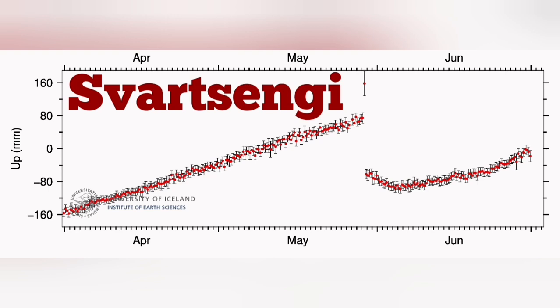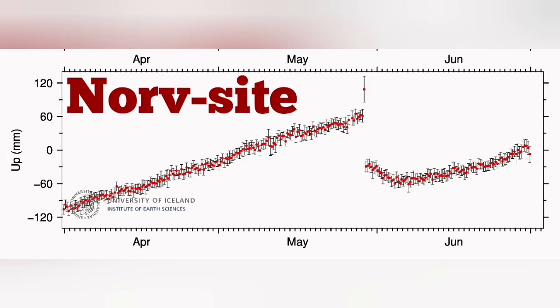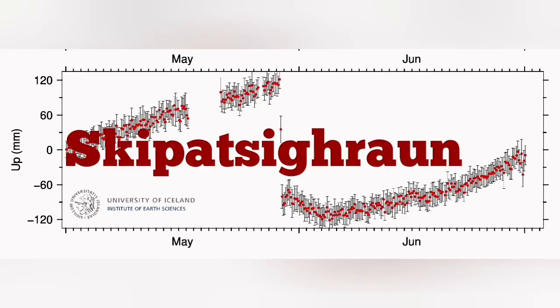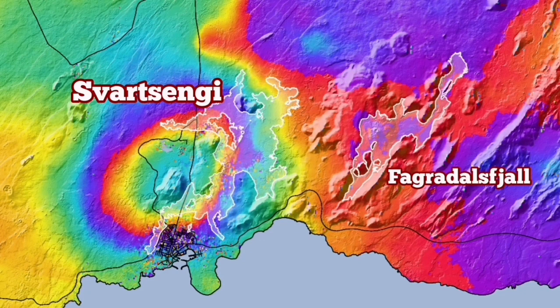At Svartsengi we can see the rise is actually now sharper than after the previous eruption, following a period of slow growth, and you can see this sharp rise in the diagram. The drop — like a hook at the end of the line — shows that all of our GPS data was affected by the solar wind; solar storms that cause short circuits in our satellites, forcing us to turn them off. This map shows the rise in the ground under the Svartsengi geothermal power plant.